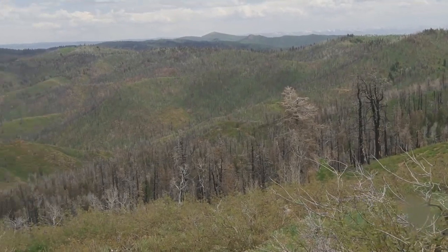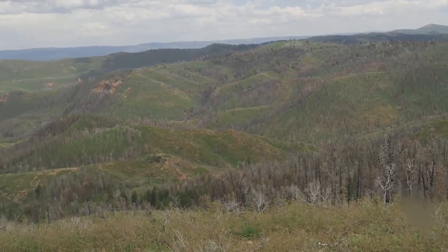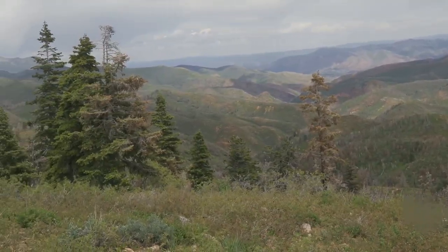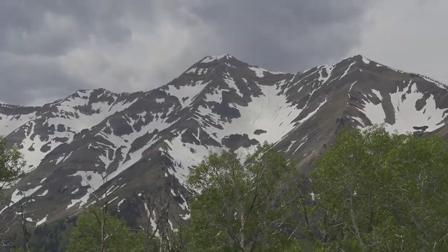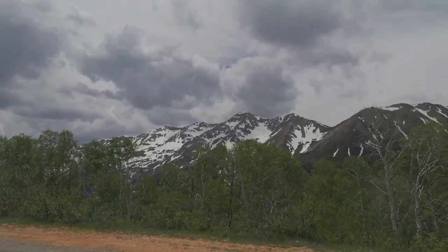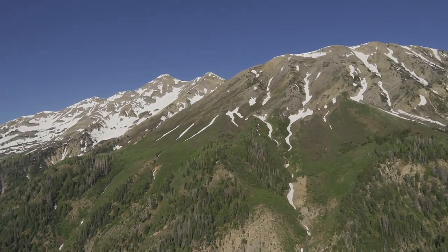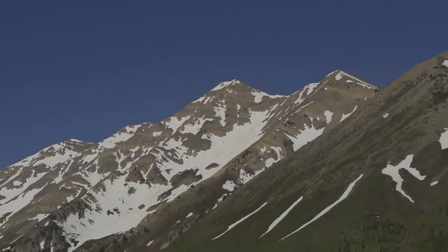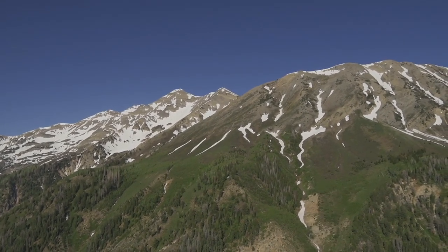And this is Bear Canyon. Mountain Nebo — tallest one right there. Look at that mountain with snow. This is Mount Nebo.